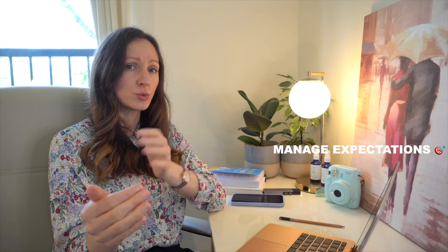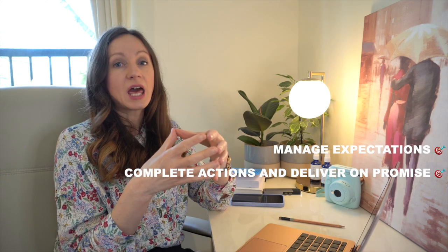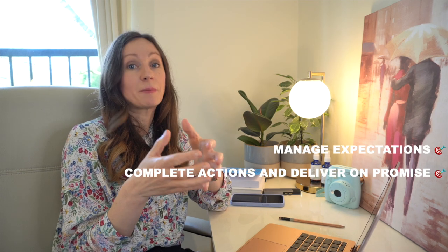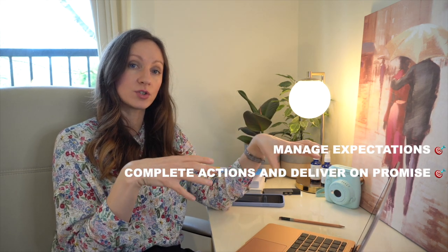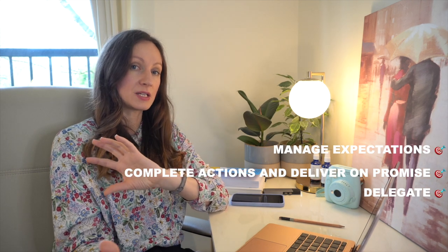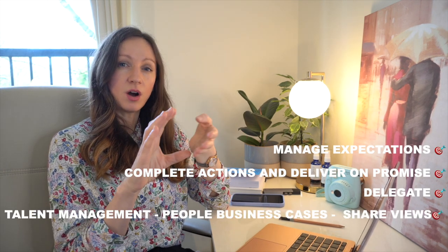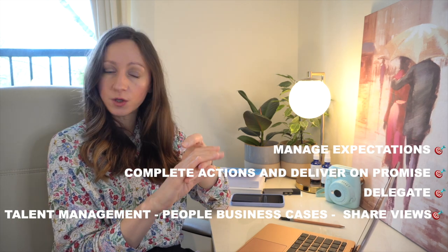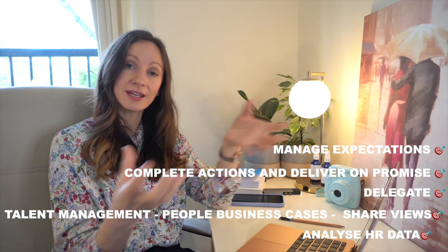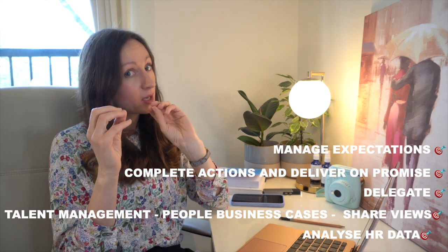When I'm not in meetings, I'm most definitely actioning everything I promised I would do. There is nothing worse than saying you're going to pick something up and then not doing it — it's important to deliver on your promises. If you can't do something, be honest and manage expectations upfront. I tend to gather quite a lot of actions, and if I can't do them personally, I explain who can pick it up. I also create a lot of documents around talent management and draft people business cases.